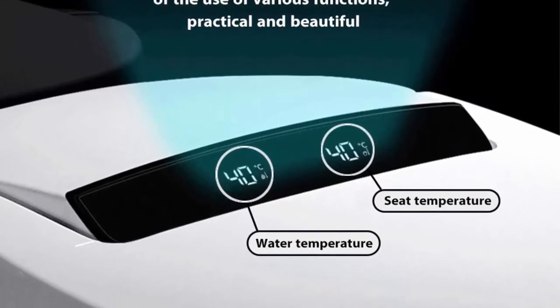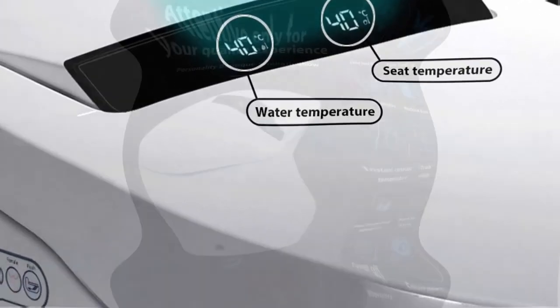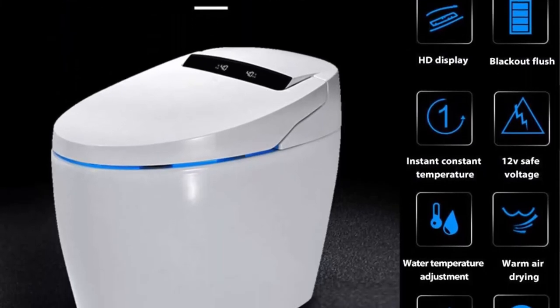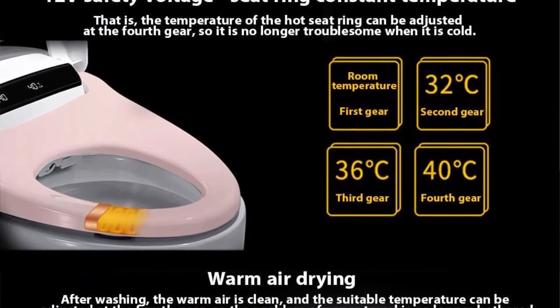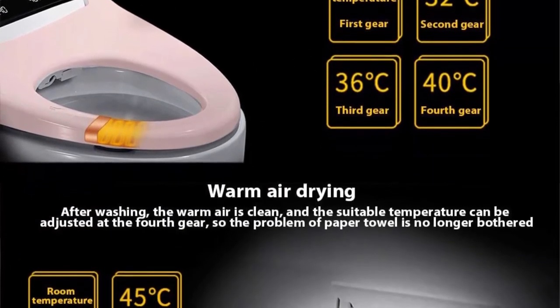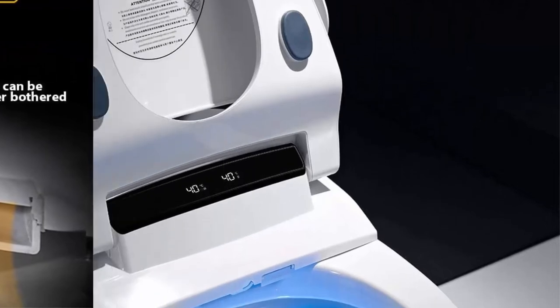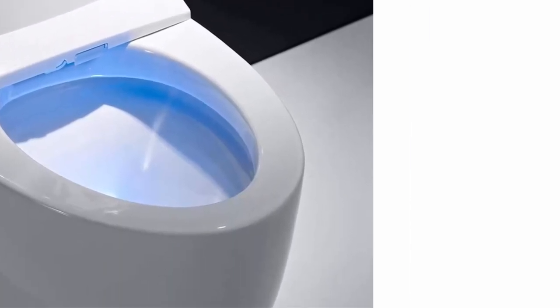Dual mode switching: Mode 1 — foot sensor flip function, close to the foot sensor to automatically open/close the upper cover and seat. Mode 2 — automatic flip function, close to the front of the toilet to automatically open the upper cover; close to the foot sensor to open/close the seat ring, and automatically close the upper cover and flush after leaving.